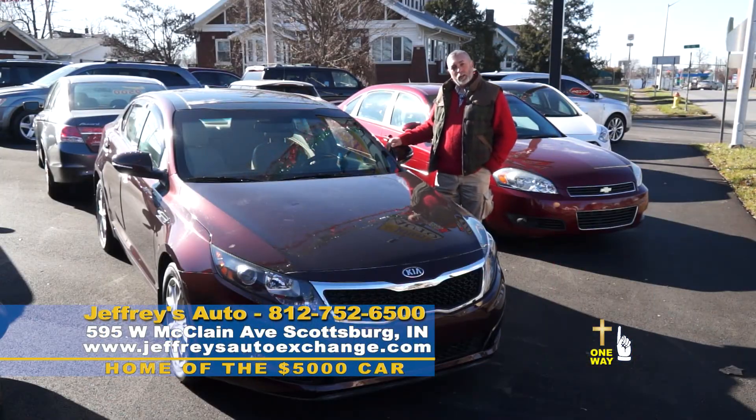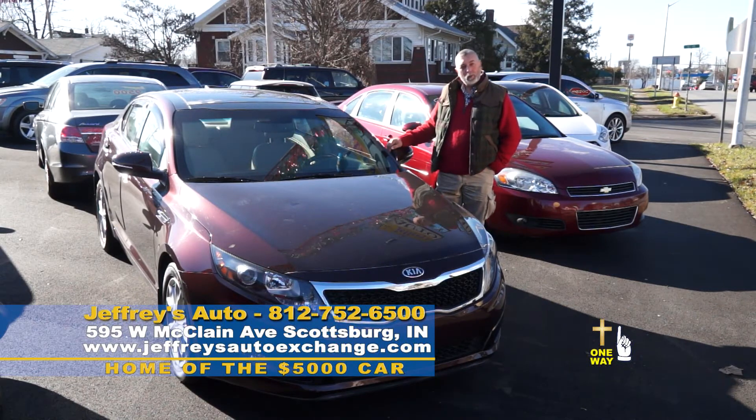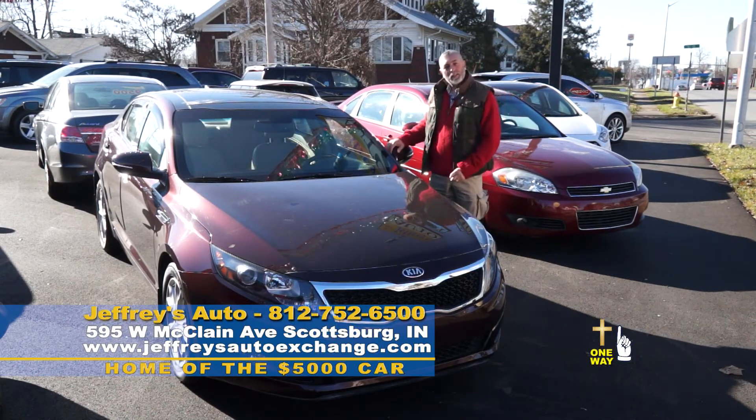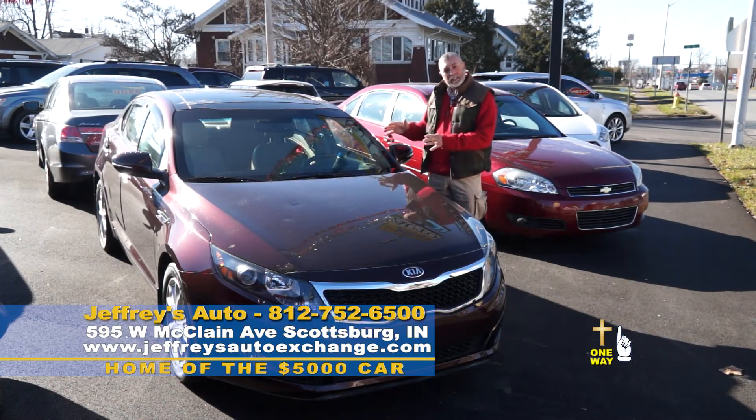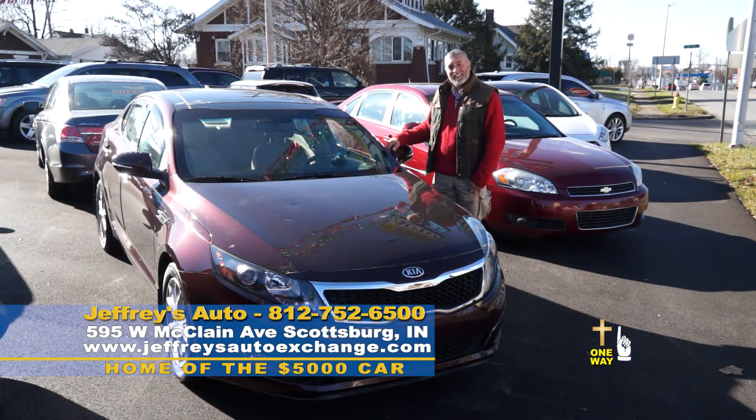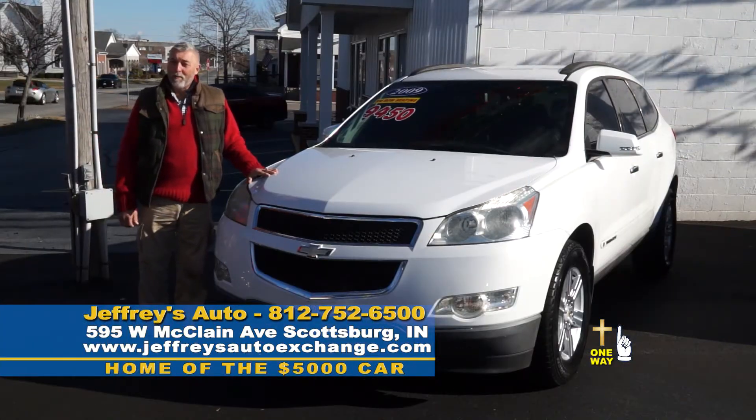We are so blessed here at Jeffrey's Auto to be able to come into your home and offer you beautiful cars like this 2013 Kia Optima. It has leather, sunroof, heated seats, all the options, and we're offering it for $12,900. Jeffrey's Auto — we are the working man and woman's friend.